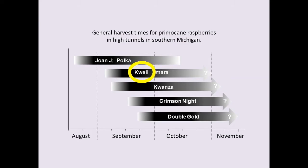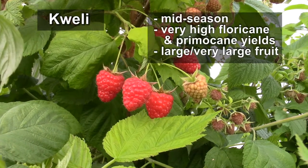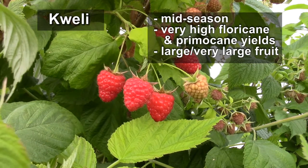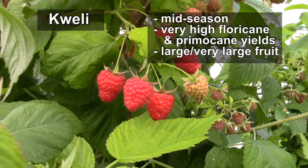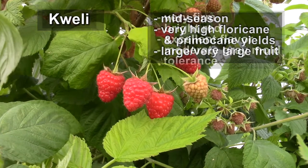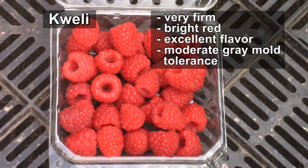Queli is another very promising new variety that came out of Europe. It's a mid-season type, very productive on both floricanes and primocanes. The berries are very large to large in size, with excellent firmness, a bright red color, and excellent flavor. They seem to have a moderate tolerance to gray mold as well.